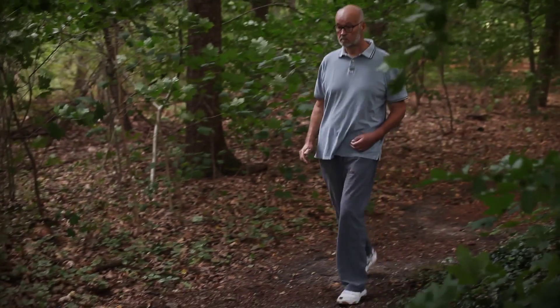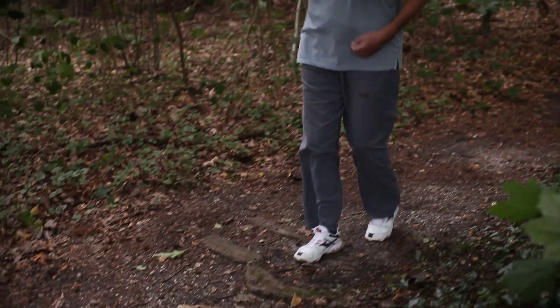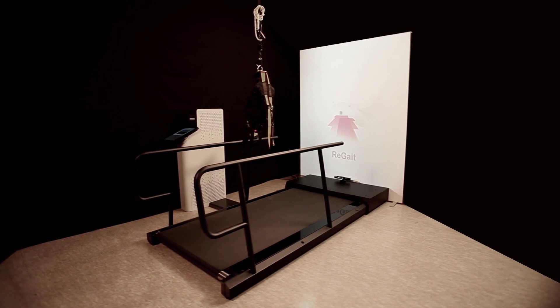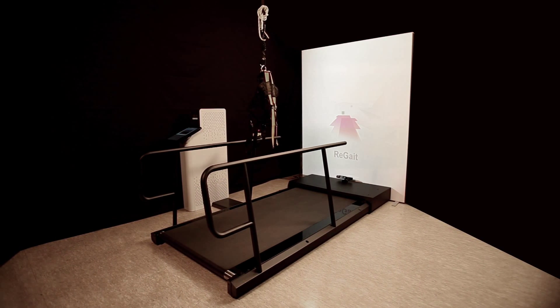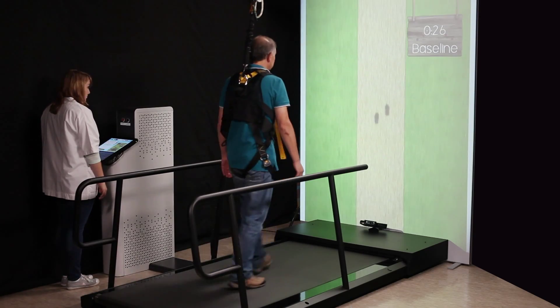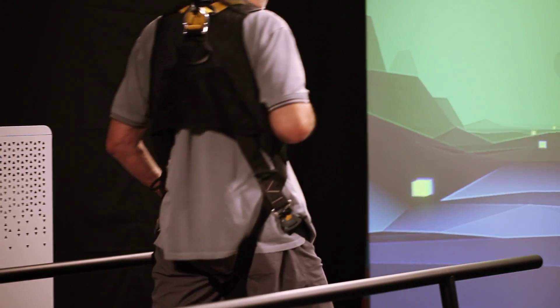Falls in stroke patients or healthy elderly are often the result of a patient's inability to change their walking pattern when required. The RE-GATE, which stands for Retrainer for GATE, offers therapists new ways to measure and improve a patient's walking pattern. By training adaptability during walking, stability increases which reduces the risk of falling.